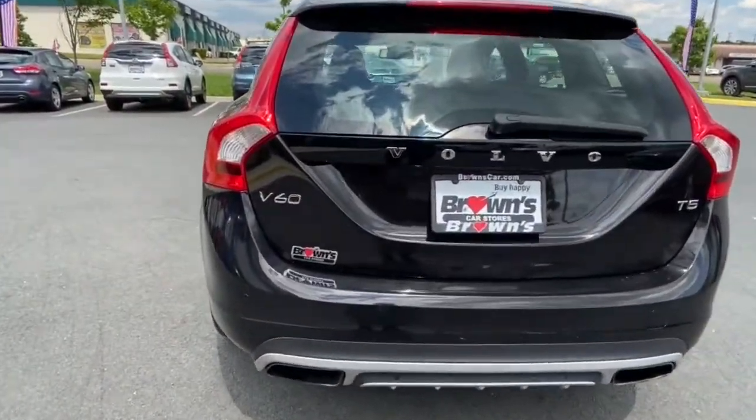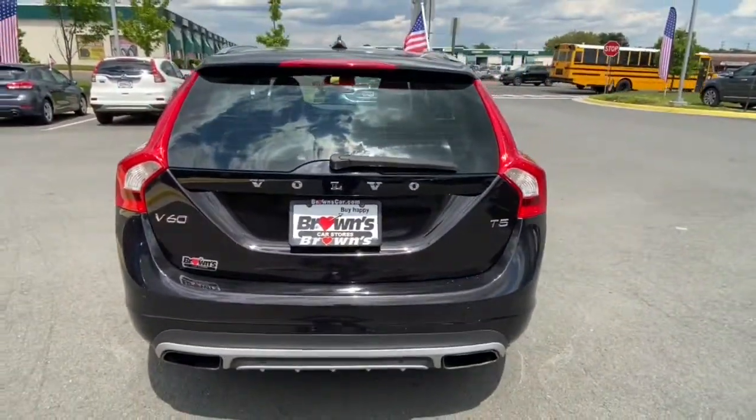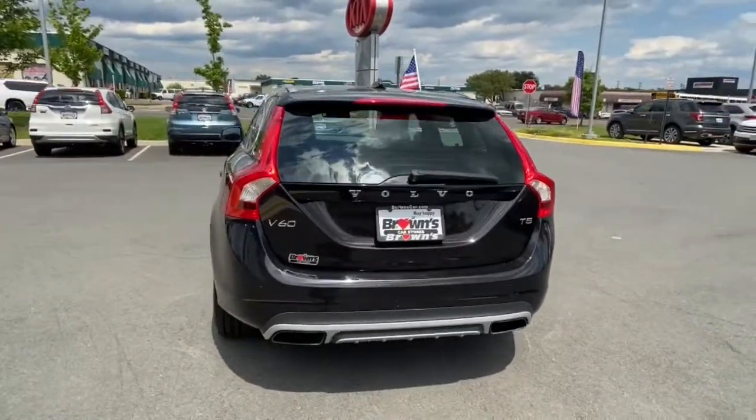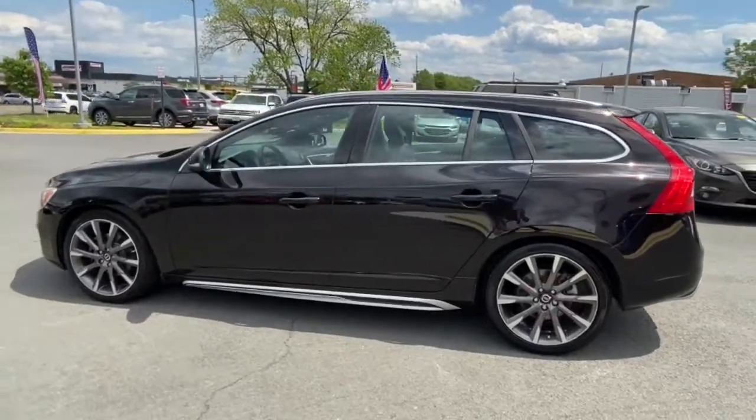From its world-class safety features and beautifully designed cabin to its sporty ride and crossover versatility, this luxury wagon gives you the performance and peace of mind you've been looking for. These are just some of the great options this vehicle comes with.